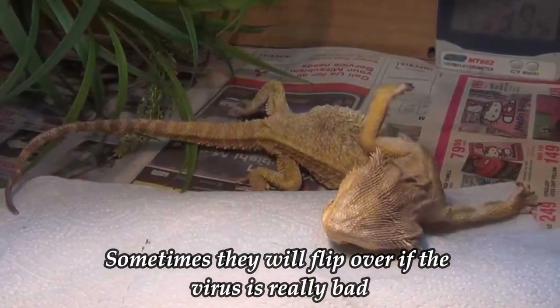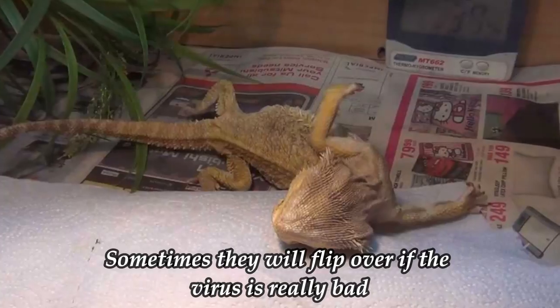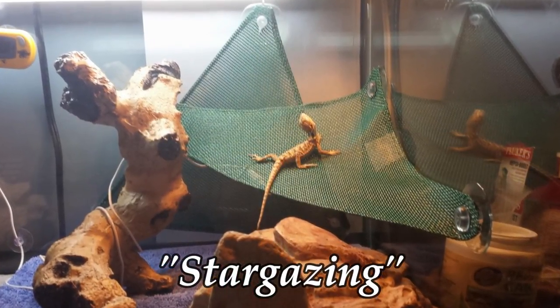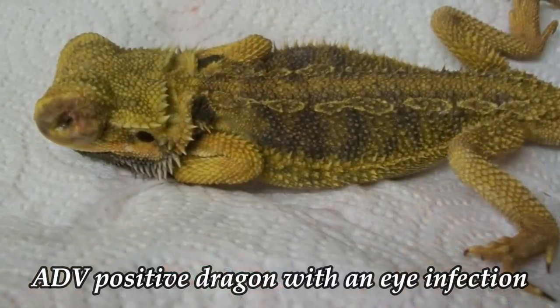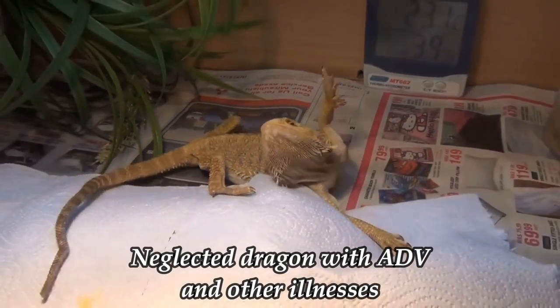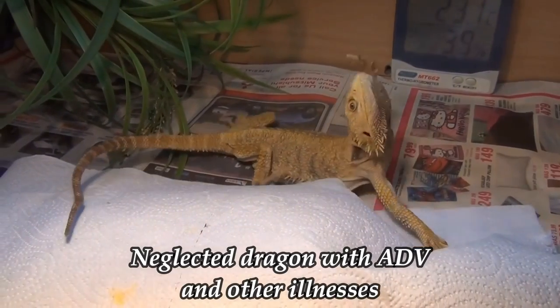When it comes to causes, ADV is very contagious. If you have a dragon who is positive near a dragon who is negative, the negative dragon will contract it just from being in the same vicinity. Don't keep them in the same tank, don't use the same equipment, don't recycle bugs, greens, veggies, fruits, or accessories between tanks. Even using the same feeding tongs from one dragon to the next can pass bacteria. If you hold a positive dragon and don't wash your hands before handling a negative dragon, that dragon is now positive.